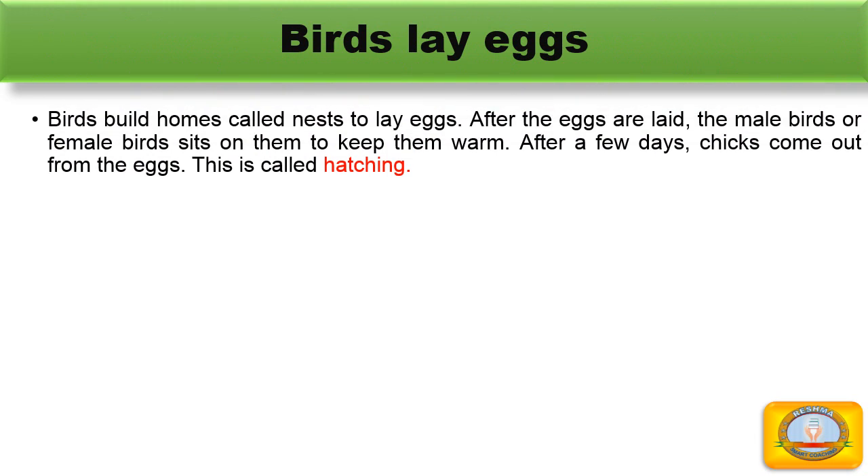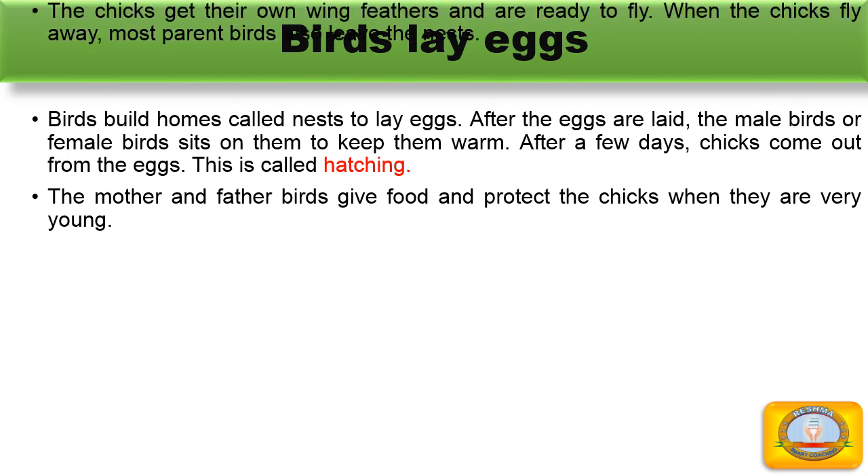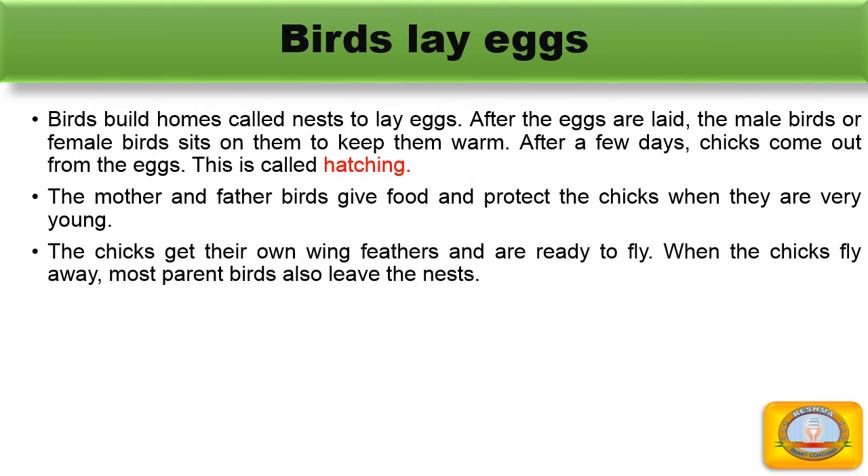Birds lay eggs. Birds build a home or nest to lay eggs. After the eggs are laid, the male or female bird sits on them to keep them warm. After a few days, chicks come out from the eggs. This is called hatching. Mother and father birds feed and protect the chicks when they are young. The chicks grow their own wings and are ready to fly. When the chicks fly away, most parent birds also leave the nest.